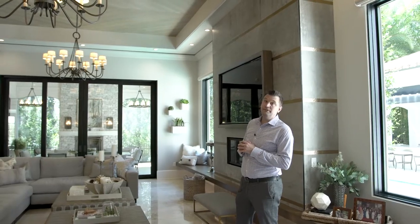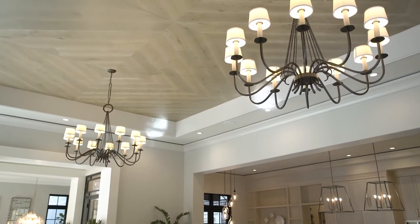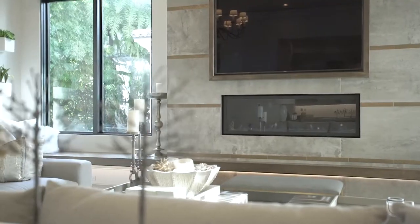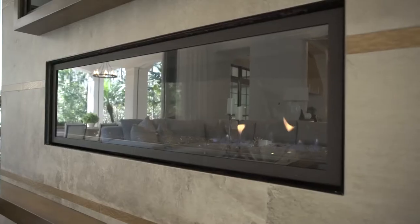Welcome to the grand gathering room. One of my favorite things about this room is the white oak detailed ceiling and beautiful chandeliers. And then of course there is a 24 foot free spanning hearth underneath the gas fireplace.